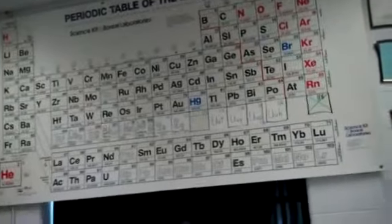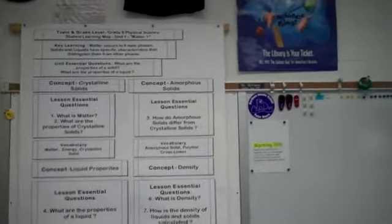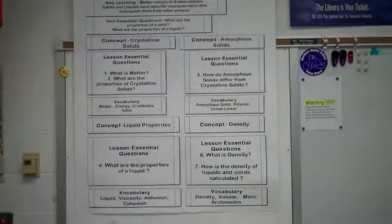We have the moose course student seating, our projector and smart board, and of course you can't forget the periodic table of the elements. In the front of the room we always have our student learning map that maps out the learning that will take place in our class.